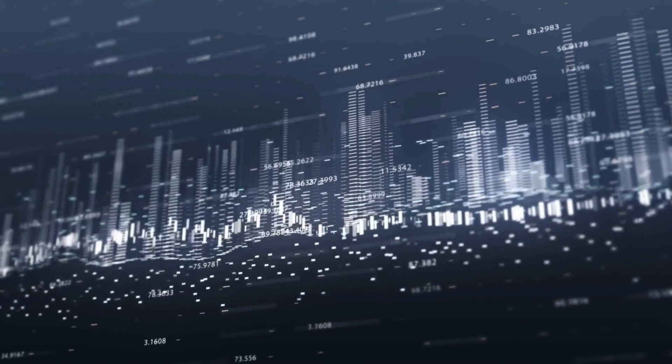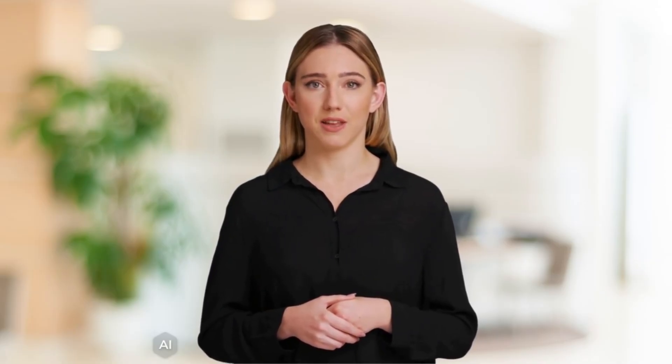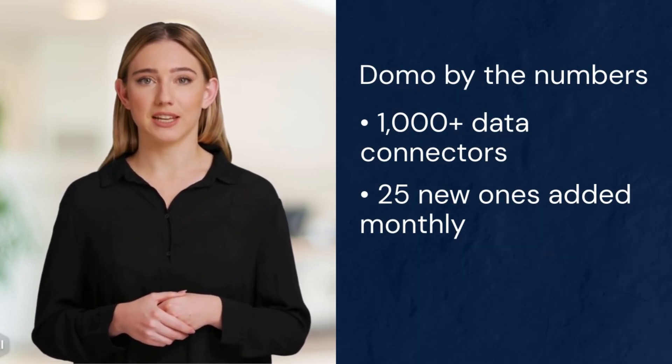Fourth, we have Domo. Domo stands out as a cloud-based BI platform offering real-time data visualization and analytics. Launched in 2010, Domo connects various data sources and provides a comprehensive overview of business performance. Domo excels in data connectivity — it offers over 1,000 data connectors, adding 25 new ones monthly. This allows seamless integration of structured and unstructured data.